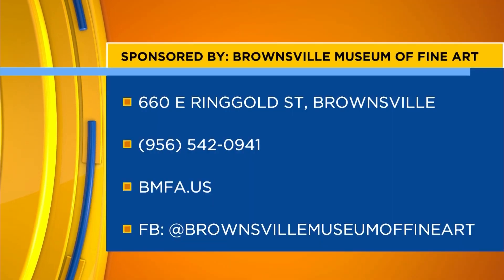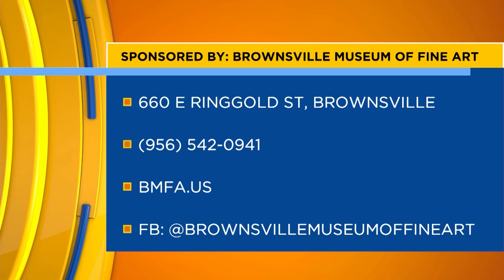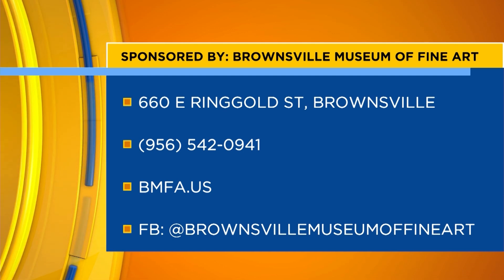Feel free to visit their team at 660 East Ringgold Street in Brownsville. You can give the team a call with the number on your screen or visit bmfa.us for more info.